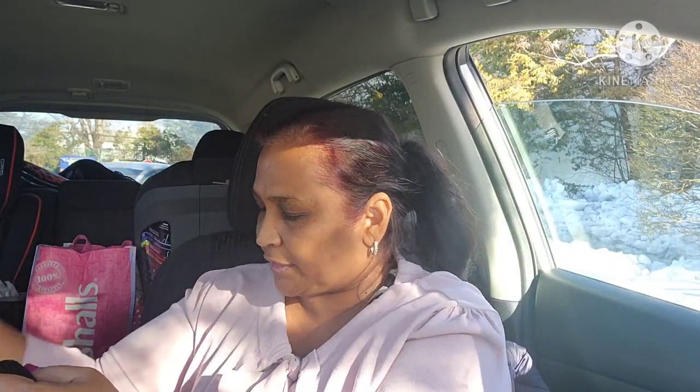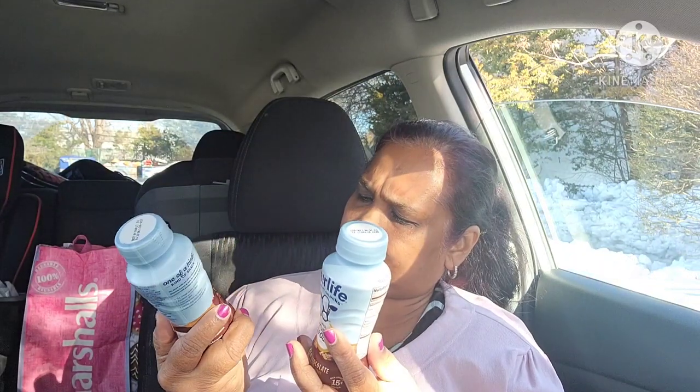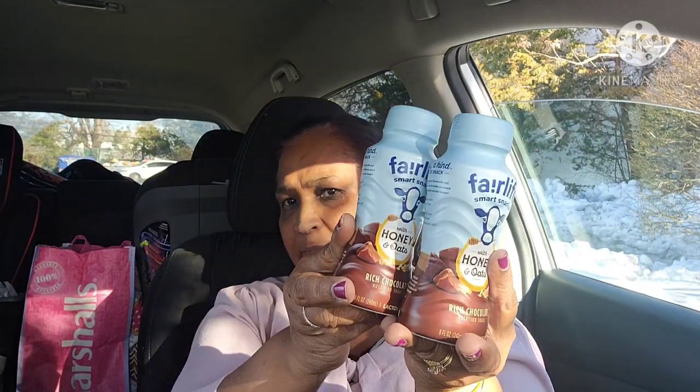I also got Fairlife Smart Snack with honey and oats, rich chocolate, lactose free — these are a favorite of mine. I got two of them again at 8 fluid ounces each. My son likes them too, and that's what I found on the shelf.